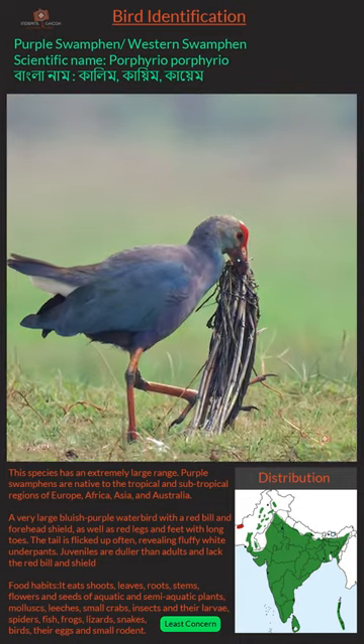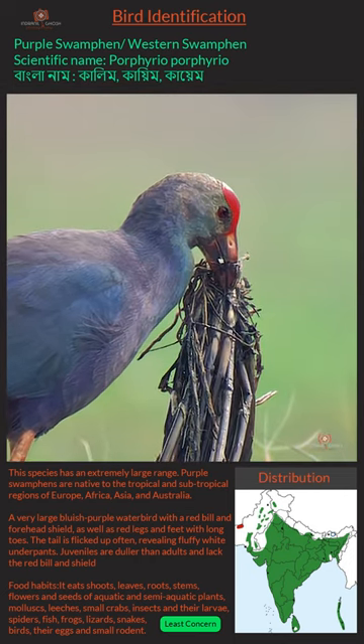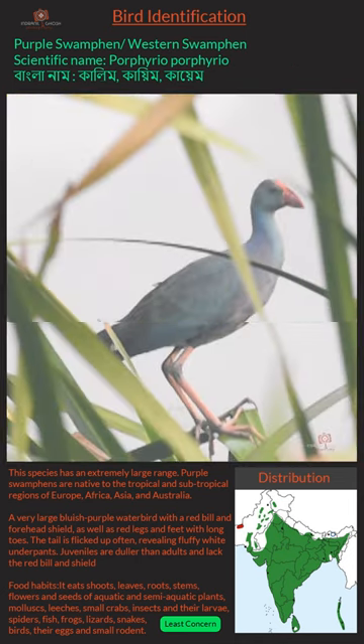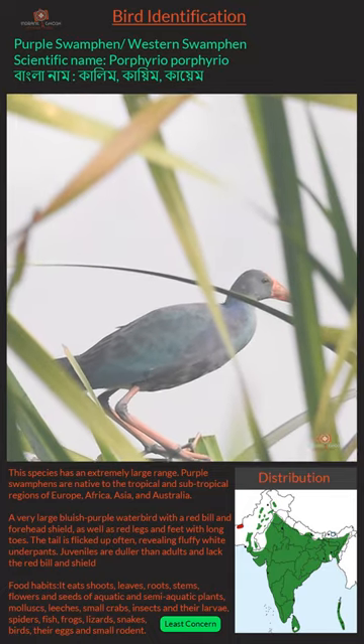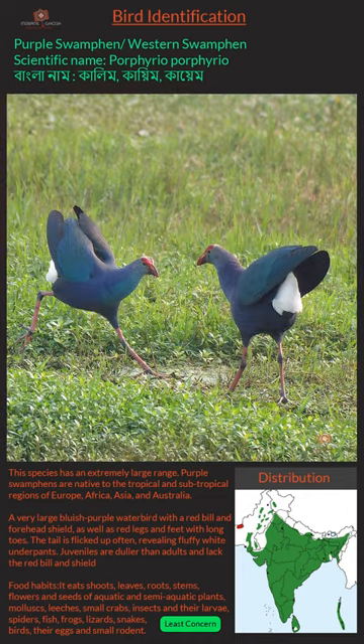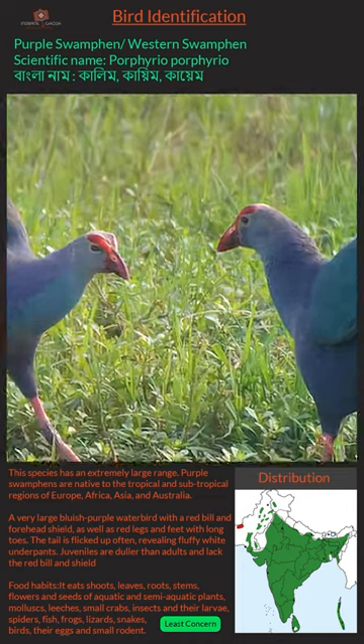Food Habits: It eats shoots, leaves, roots, stems, flowers, and seeds of aquatic and semi-aquatic plants, mollusks, leeches, small crabs, insects and their larvae, spiders, fish, frogs, lizards, snakes, birds, deer eggs, and small rodents. Least Concerned — refers to a species widely distributed across countries.